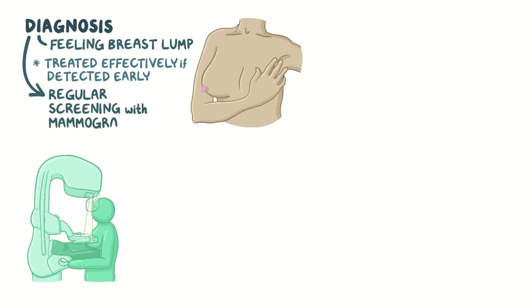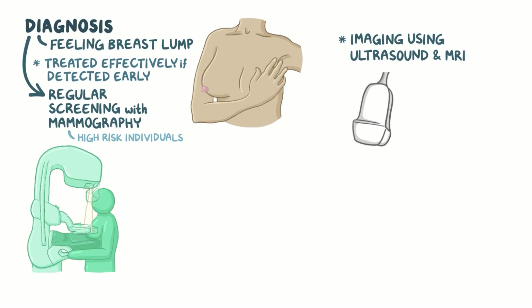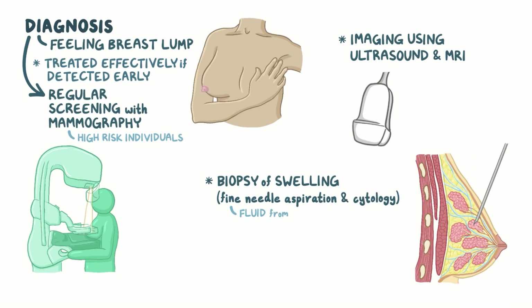Diagnosis of breast cancer usually begins by feeling a breast lump. Breast cancer can be treated effectively when it is detected early in the course of the disease. That's why regular screening with mammography, which is an x-ray of the breasts, is done in high-risk individuals. In addition, imaging using ultrasound and MRI may be done to detect the tumor. Finally, a biopsy of the swelling or a fine needle aspiration and cytology, where fluid from the swelling is taken, may be done to confirm the diagnosis.